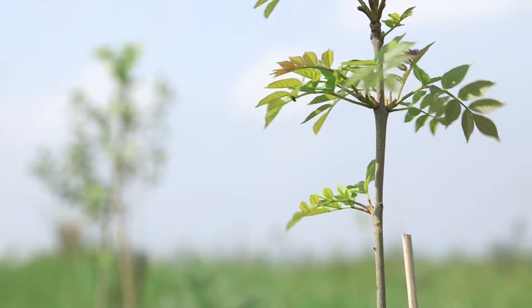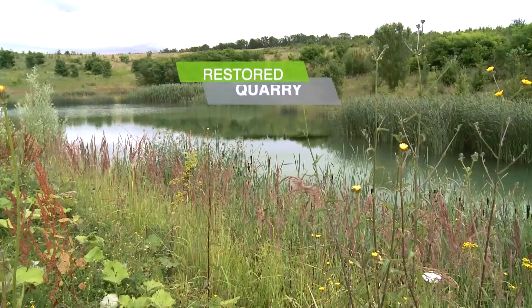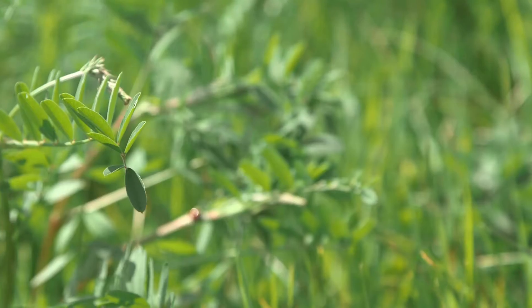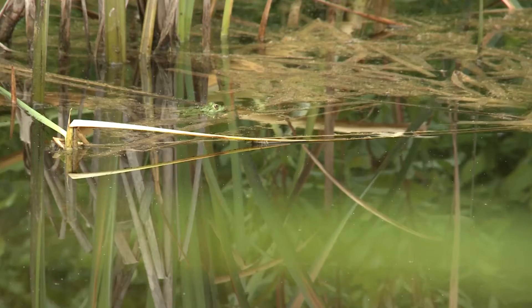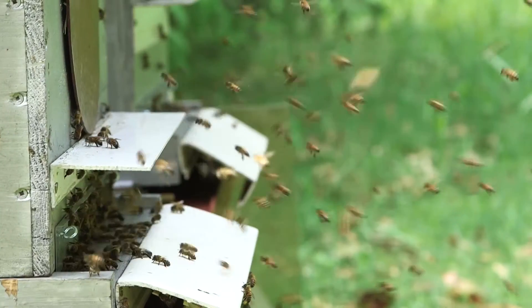At Saint-Gobain Gypsum, we have been working for over 20 years at our quarry sites on preserving biodiversity — both protecting biodiversity services and defining habitat restoration projects, following the transition phases as quarry sites are returned to nature.